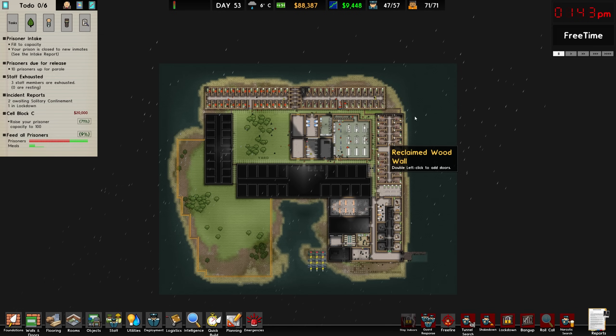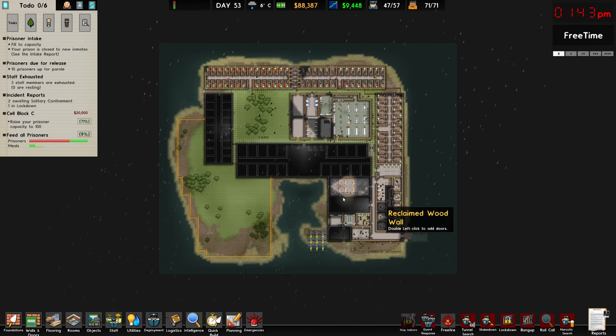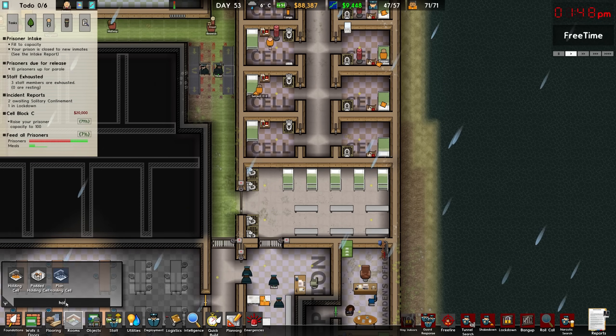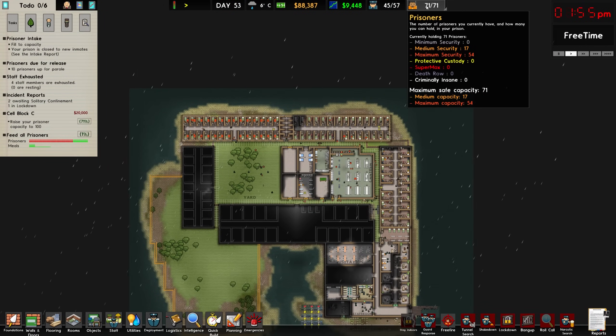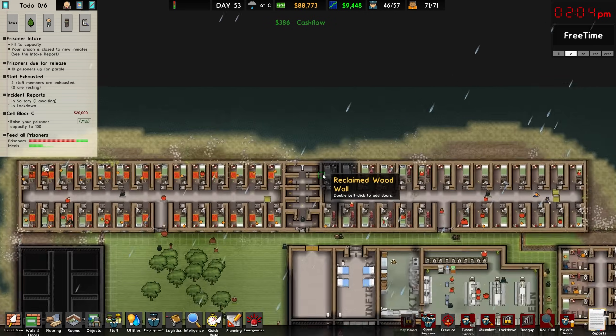I'm not 100% sure how I should deal with that — if you guys have any suggestions, please do let me know in the comments. With all of our cells set up now, I'm thinking we could potentially go ahead and reinstate our holding cell and keep an eye on how it works. We are now at capacity with 71 of 71 prisoners — 17 medium security and 54 maximum security. We still have more room for more, we just need to build their cells at some point.